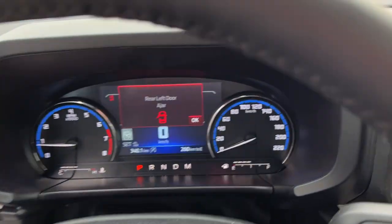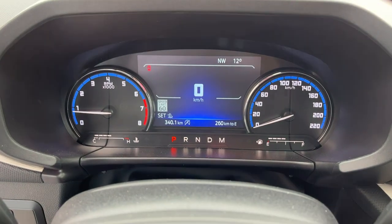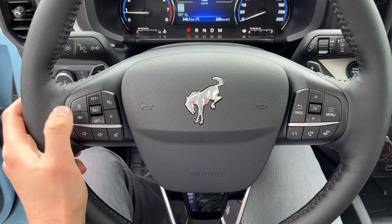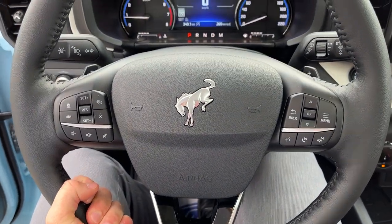Stepping into the vehicle, you do have a digital display right behind the steering wheel surrounded by your analog speedometer and RPM meter. On the steering wheel itself you have different cruise control settings — adaptive cruise control, lane centering — and the steering wheel itself is also heated.